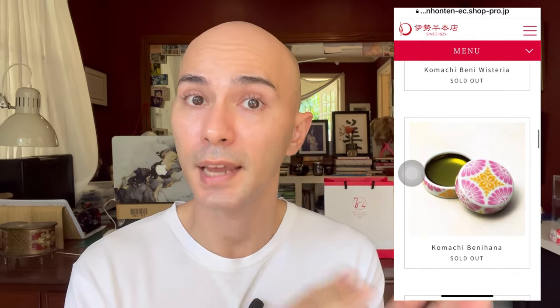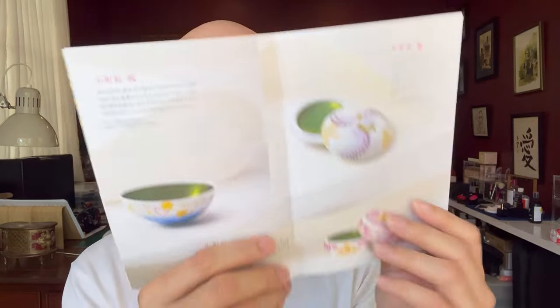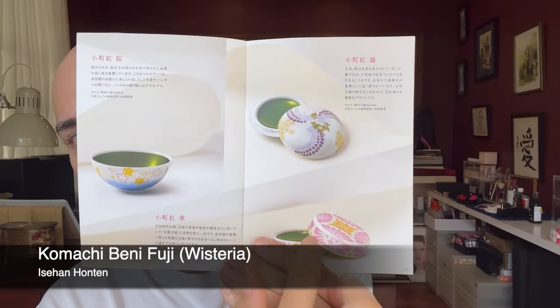This is not the only Komachi Benny product that Isehan-Honten sells at the Benny Museum — they have various types and various price points. They also have a gift set including a Kumano fude brush. I believe the brushes sold in tandem with their Benny are from the brand Kyurido. The other types of Komachi Benny at the museum include the Sakura Komachi Benny, the Fuji Komachi Benny, and the Hana Komachi Benny.